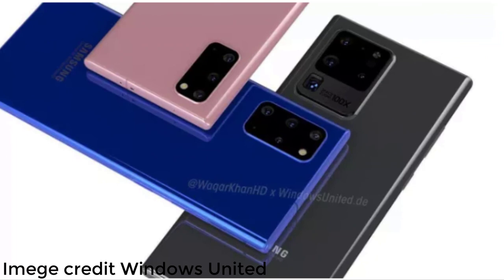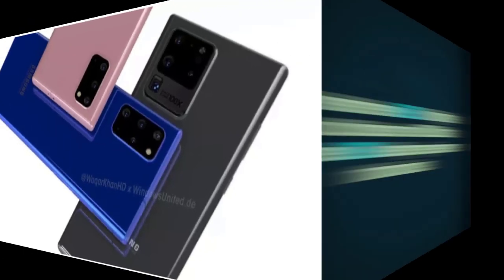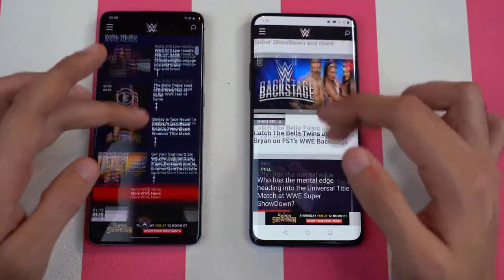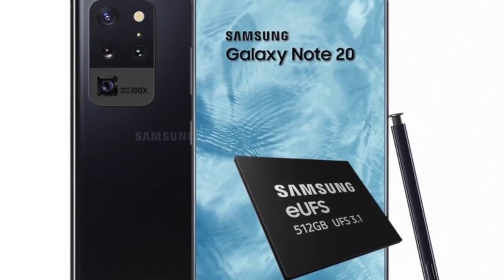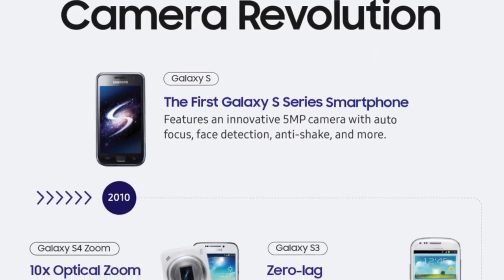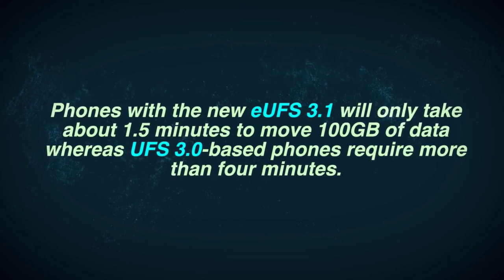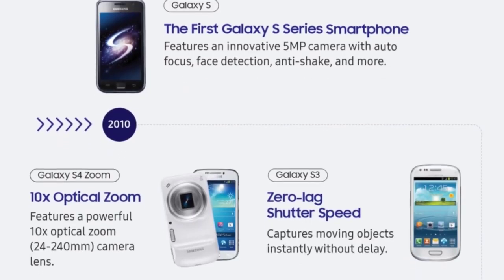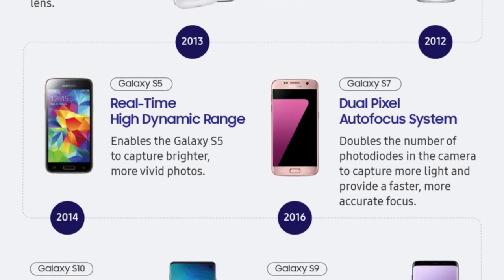Samsung's UFS 3.1 storage is now confirmed, as reported on Samsung Newsroom — they have officially started mass production of the fastest storage for flagship smartphones. That is UFS 3.1, up to 512GB of memory. This will make the Galaxy Note 20 family faster than the S20 Ultra, which still has UFS 3.0. According to Samsung, a 100GB file can move in just 1.5 minutes versus 4 minutes on UFS 3.0 — around a 60% performance upgrade.